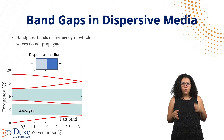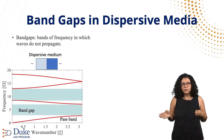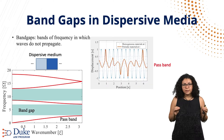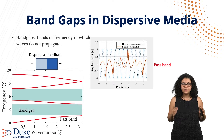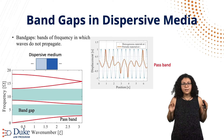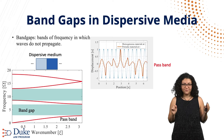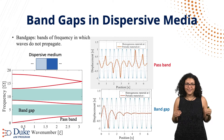Band gaps are frequency ranges where waves are not allowed to propagate. This is in contrast to pass bands, which are frequency ranges in which waves do propagate. Let's see how actual waves travel in dispersive media in this animation. Starting with the blue dotted curves, these are waves propagating in a non-dispersive medium — they look like a clean sinusoid. Waves propagating in a dispersive medium change their uniform sinusoidal shape but are not decaying if their frequency lies inside the pass band. If the frequency lies in the band gap, however, the waves die out as they travel.